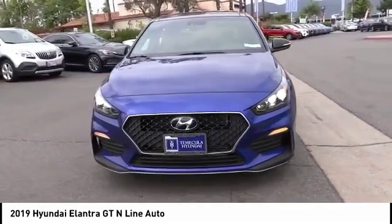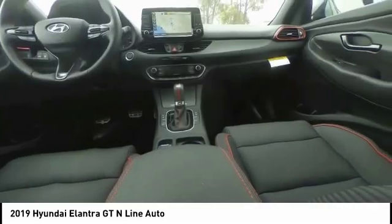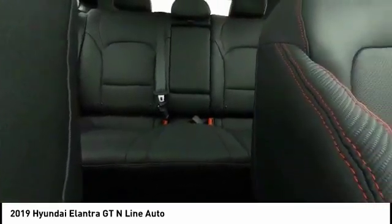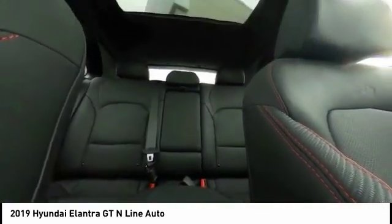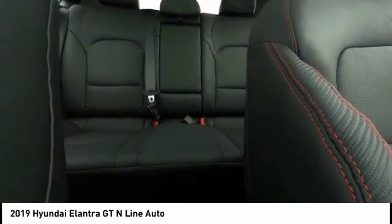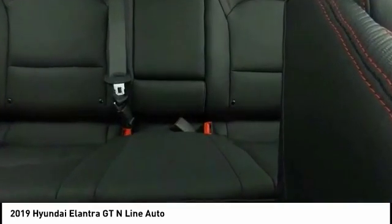Here are some of this vehicle's great options: alloy wheels, brake assist, traction control, remote keyless entry, four-wheel disc brakes, speed control, rear window defroster, rear window wiper, and a security system. Searching for a dependable vehicle that looks great too? You found it — so stop in today.